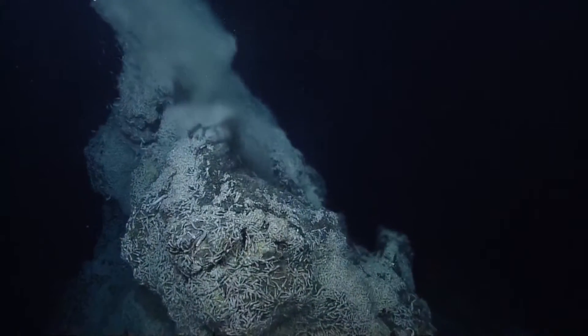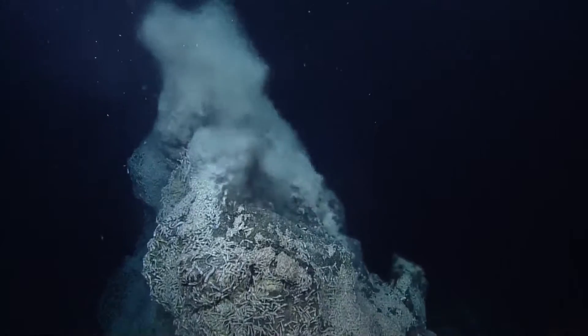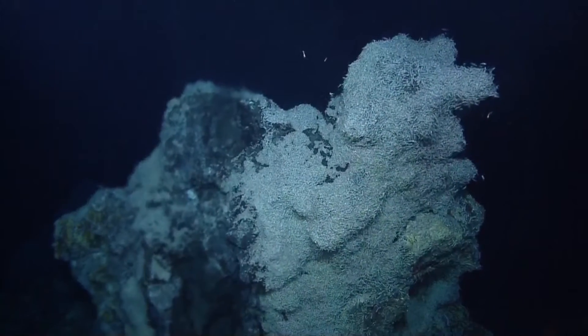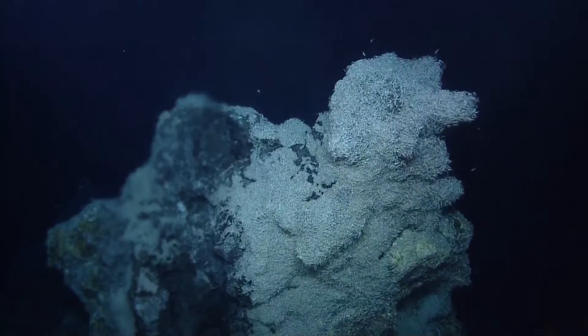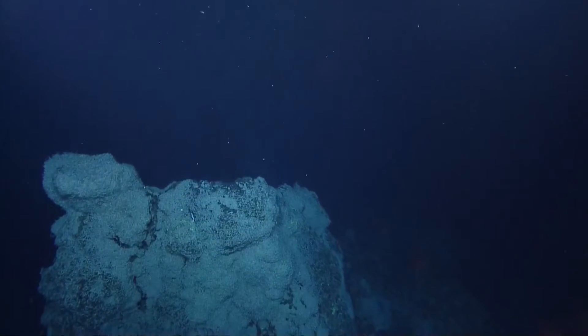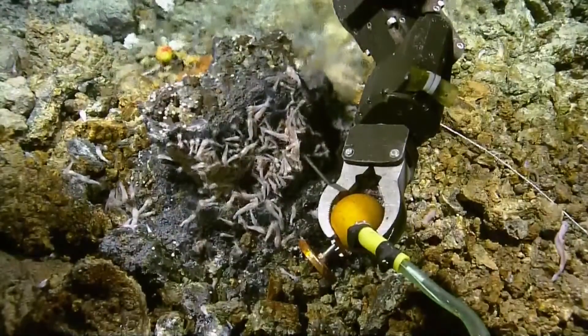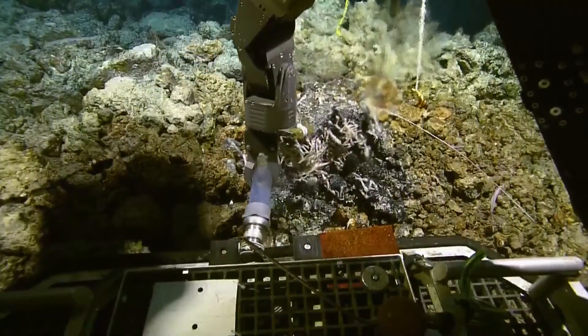Bob, I think that's shimmering water. Yes, it is — makes everything out of focus. Look at that, right there, hold on that. So everyone with us on Nautilus Live, you're currently looking at the Van Dam field site. You are looking at a hydrothermal vent. That shimmering liquid is really, really hot water coming out of the vent site. You've got a mass of shrimp covering this.